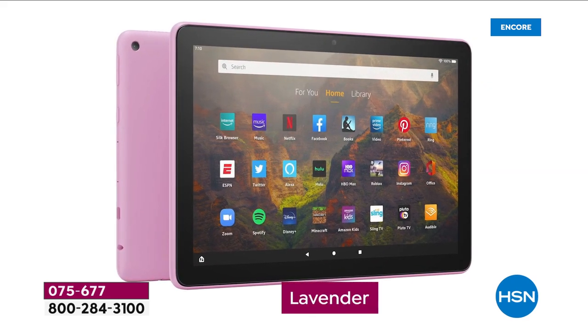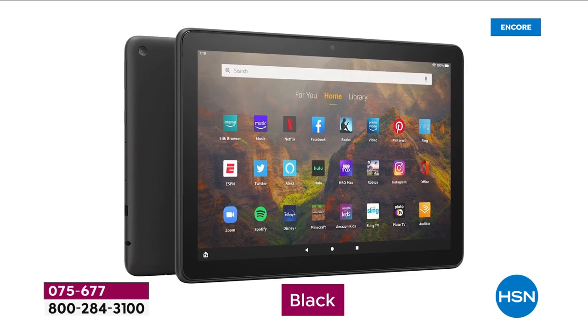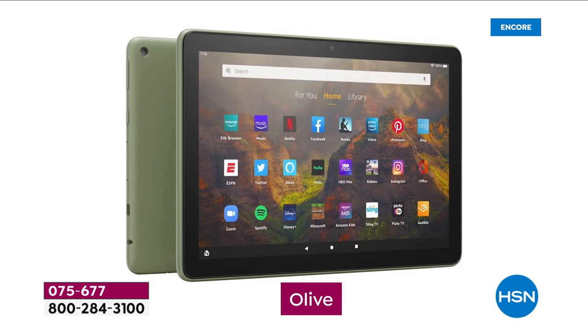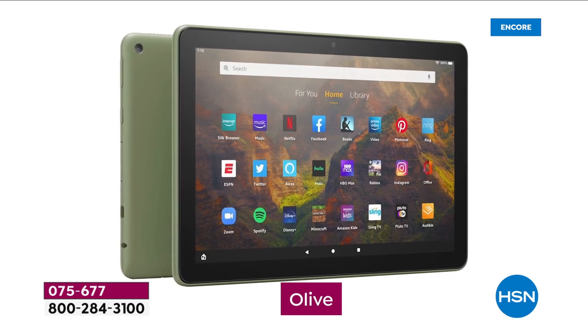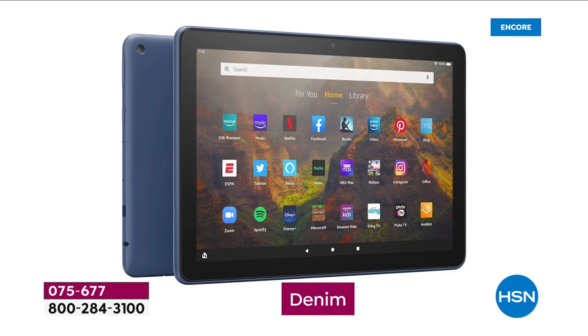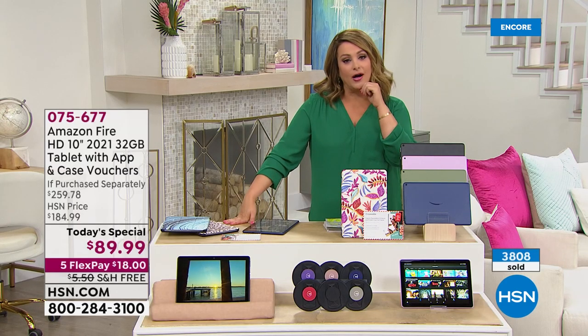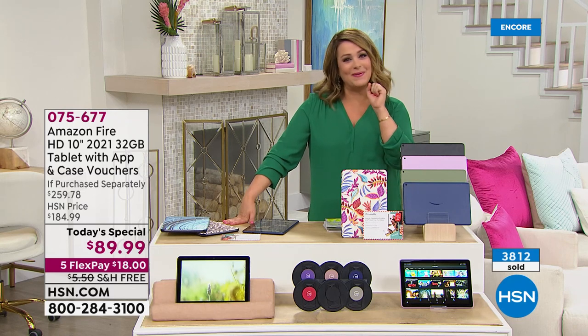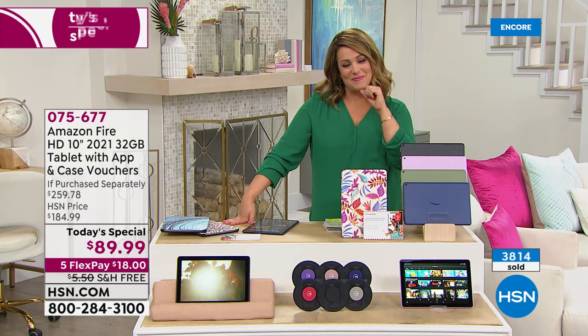So lavender — that's a brand new color. We also have it available in the black, that's always classic. We also have it available in the olive, brand new today. And then that denim blue. $260 value, we're at over 60% off that price today for this brand new tablet. So jump on in everybody. What a great way to kick off the month.